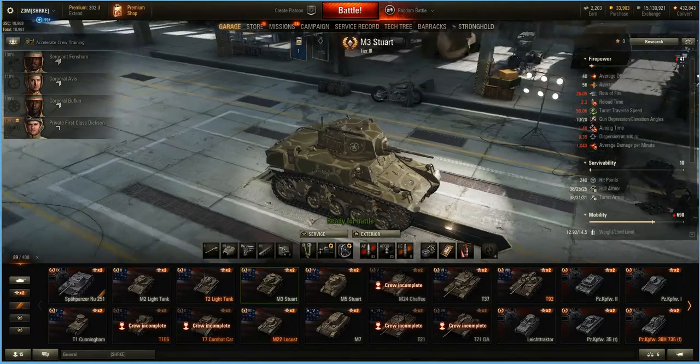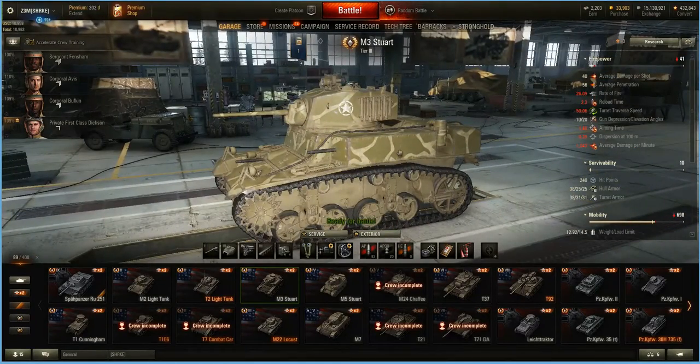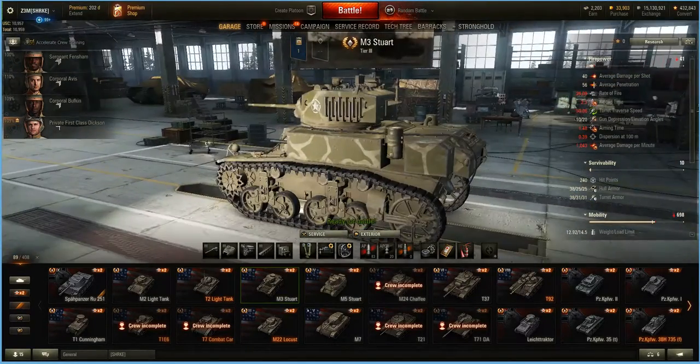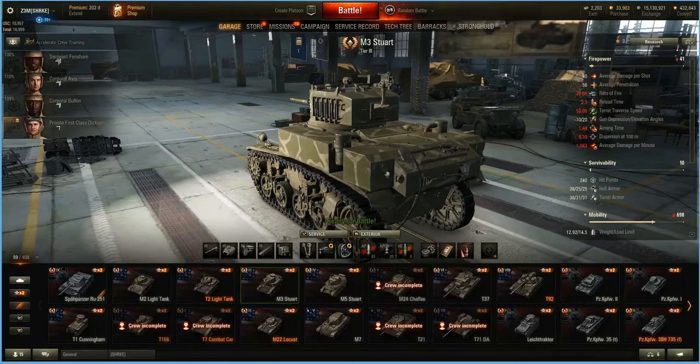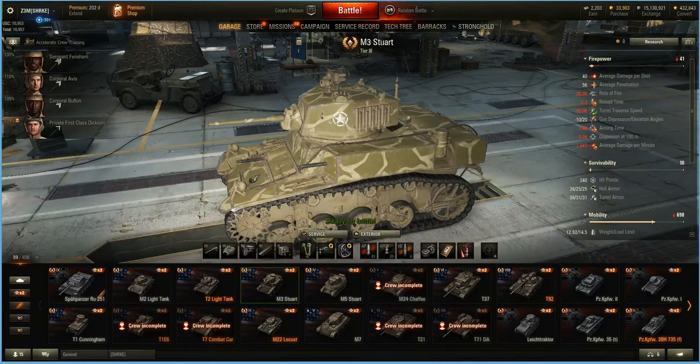240 hit points, 38mm armor on the front, 25 on the hull side, and 25 at the rear. The turret armor is 38 in the front, 31 on the side. So yeah, you will bounce shots on occasion — not something you generally want to do, get shot at, but hey, it happens.